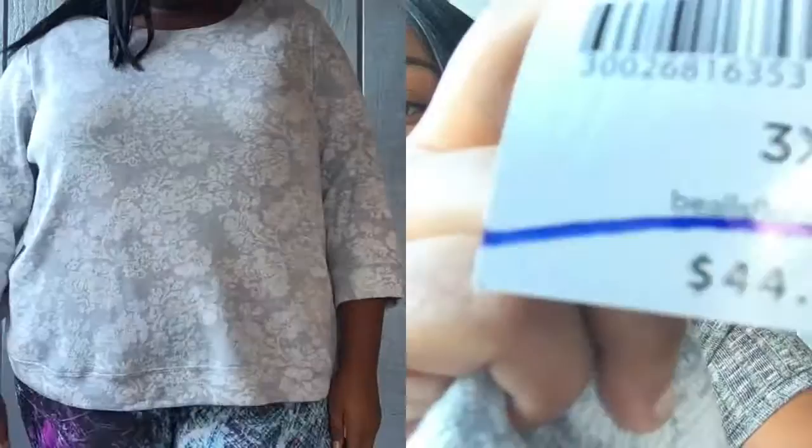So yes, this is a 3X. It's like a pullover sweater. Look at this — it was originally $44, and blue means 80% off. I got this shirt for $8, or $8.50. It's not heavy, it's just light, but it's still good for Florida.